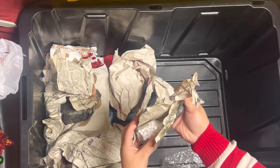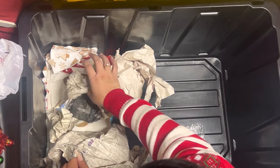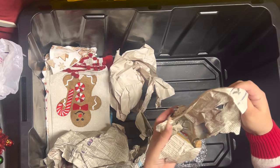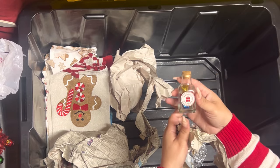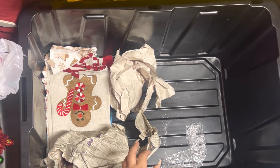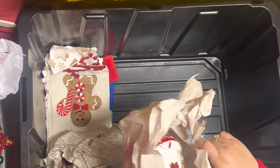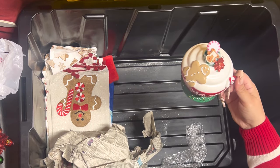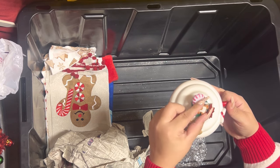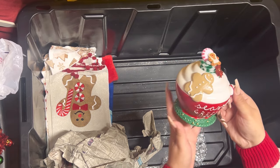These are the Target bottles — look, this is the snowball one. And then here's the present one — how adorable. This was a soap dispenser but I DIY'd it — I put the little gingy there. There's a poinsettia and a peppermint candy. It's so gorgeous.